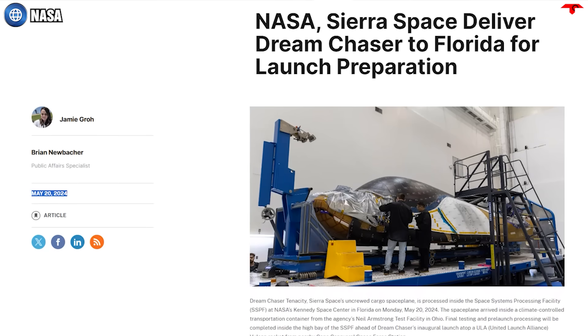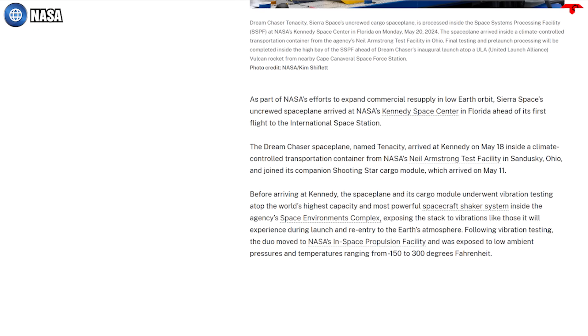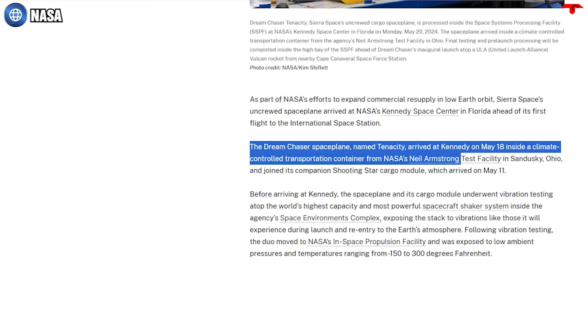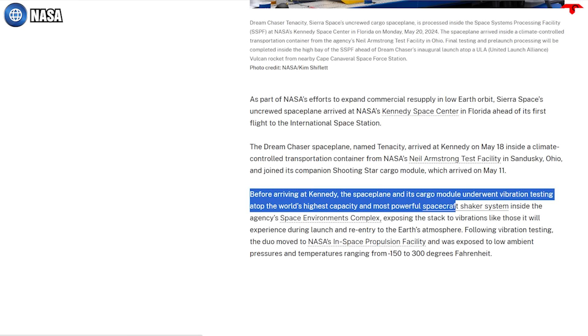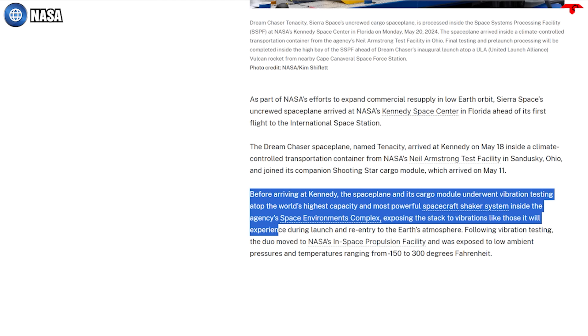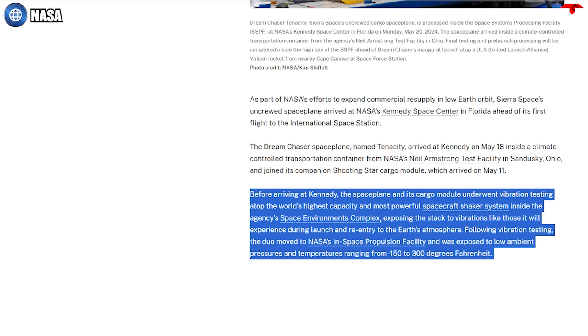NASA has contracted with Sierra Space for seven cargo missions to the space station. In a news release on May 20, NASA said the craft will expand the agency's commercial low-Earth orbit resupply program. The 30-by-15-foot craft has already undergone testing at the Neil Armstrong Test Facility, including vibration testing atop the world's highest capacity spacecraft shaker system, and was then exposed to low ambient pressures and temperatures ranging from -150 to 300°F (-101 to 148°C) in NASA's in-space propulsion facility.